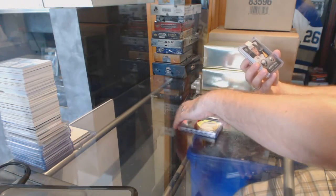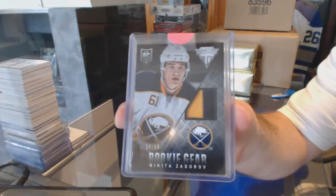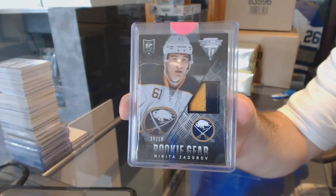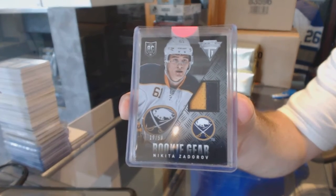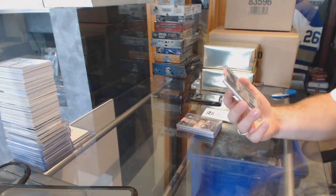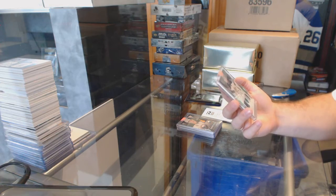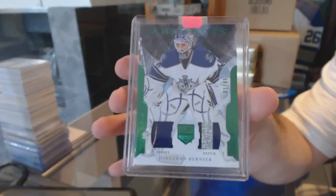For the Buffalo Sabres, rookie gear prime jersey, number to 50: Nikita Zadora. And for the LA Kings, number 1 of 65, Artifacts dual jersey patch: Jonathan Bernier.